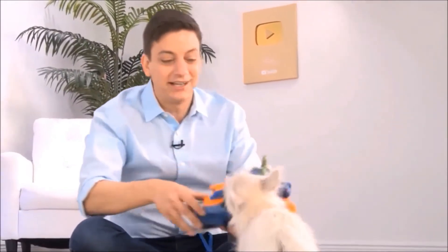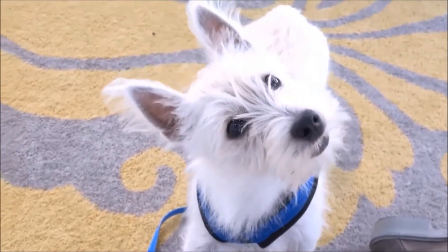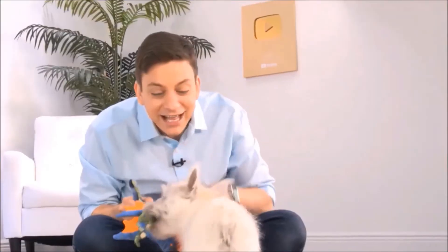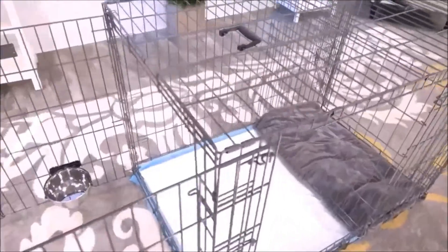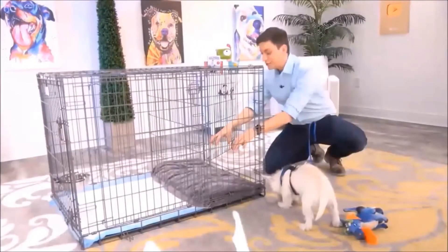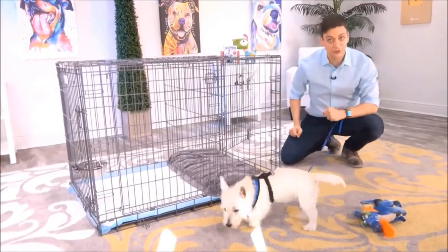If you have a puppy, there's no doubt that potty training is way at the top of your list. Modern Puppies has come up with a really innovative way to help out with the potty training process. This is exactly what you need, Argyle. This is the Potty Training Puppy Apartment, and it's literally a crate with two separate rooms. On this side, you have a bedroom for your dog, and on this side, you have a potty area for your dog.